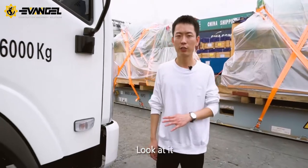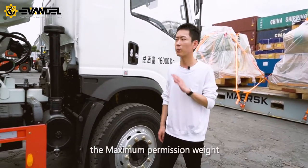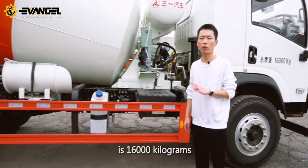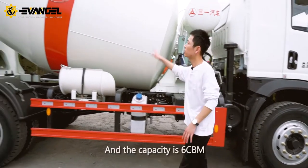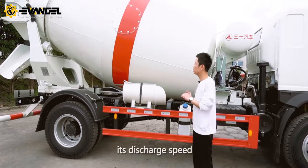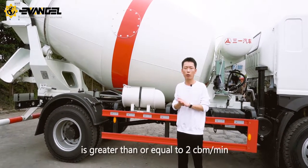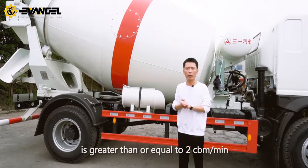Look at it. Its gross weight is 8,010 kilograms, and the maximum permitted weight is 16,000 kilograms. The capacity is 6 cubic meters, and its discharge speed is greater than or equal to 2 cubic meters per minute.